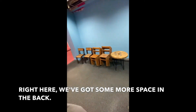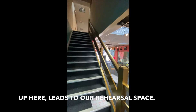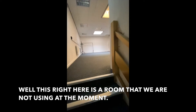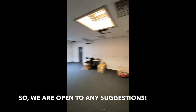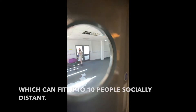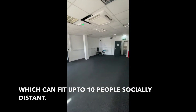Right here we've got some more space in the back. Up here leads to our rehearsal space. This right here is a room that we're not really using at the moment, so kind of open to any suggestions. And right through here we have our rehearsal room which can seat up to 10 people socially distant.